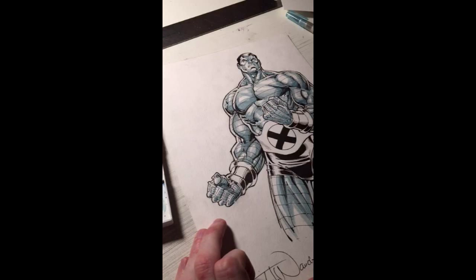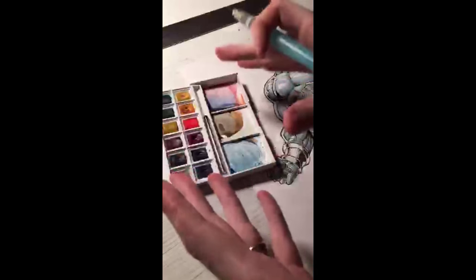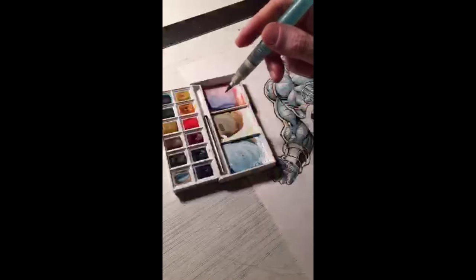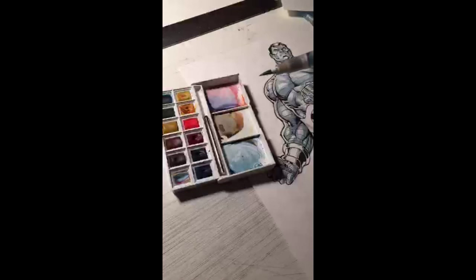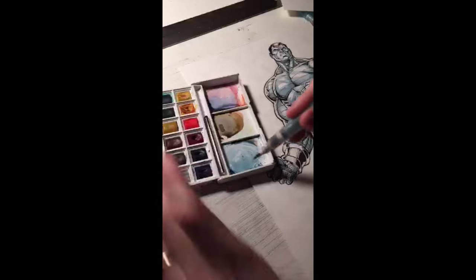Are water brush pens more similar to Copics than normal watercolors? The watercolors are normal watercolors — I could use a regular brush or the water brush pen. The only difference is that I have water coming from the pen into the brush tip, as opposed to dipping in a cup of water. I feel this is closer to an actual brush for watercolor than the brush tip of a Copic Sketch marker, which has more of a marker-tip feel.